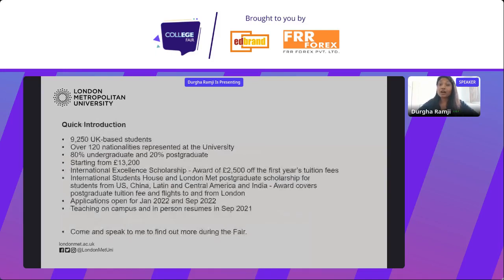We are one of the smaller universities in London with just over 9,000 students, but we are really diverse — more than 120 nationalities are represented. 80% of our students are undergraduate and 20% are postgraduate. Fees in the UK are considerably less than the US; our courses start from £13,200. We also offer a range of scholarships, and our applications are now open for our January and September 2022 intake.